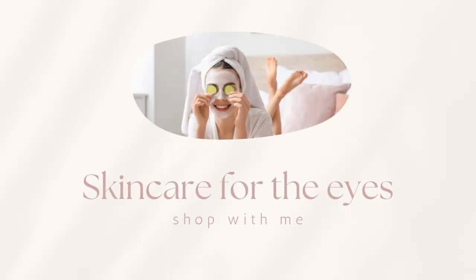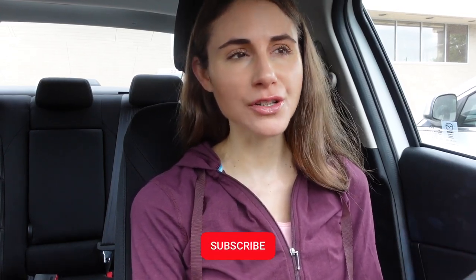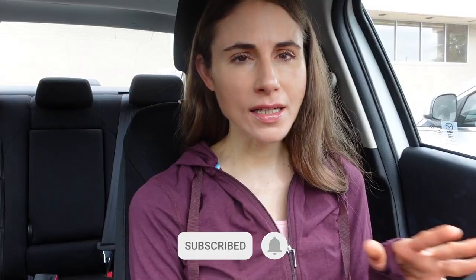Hey guys, I'm here at Walgreens. In this video we're going to go in and shop for skincare products for dark circles, puffy under eyes — all the eye products. If you're new here, welcome. My name is Andrea, I'm a board-certified dermatologist. If you like skincare and anti-aging tips, consider subscribing, or you can follow me on TikTok or Instagram.